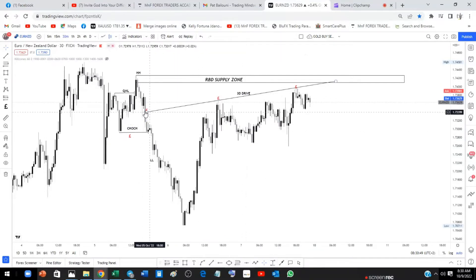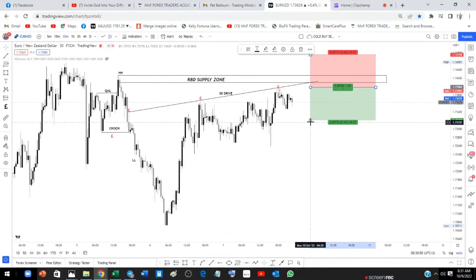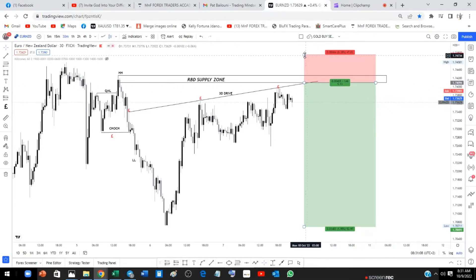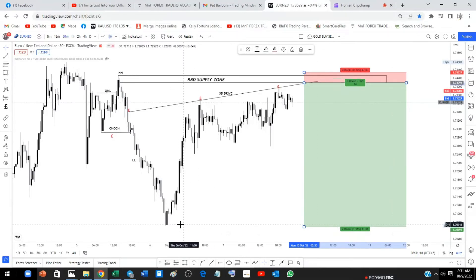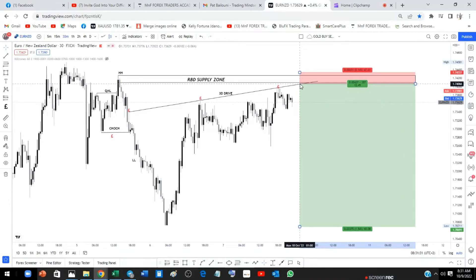When people see this 3-Drive they're trying to sell from here — but we want price to actually come into our supply zone area before we sell. Our plan is to pre-define our risk: we enter when the market comes back to this level right here, our stop loss is going to be slightly above the higher high — about 24 pips — and my target is going to be just below the next fresh demand zone.